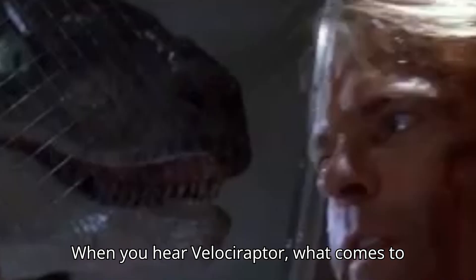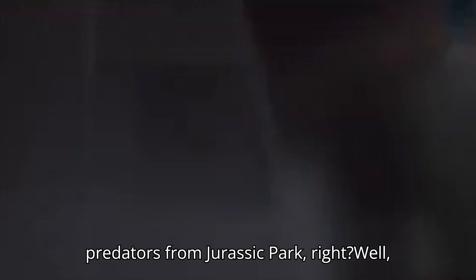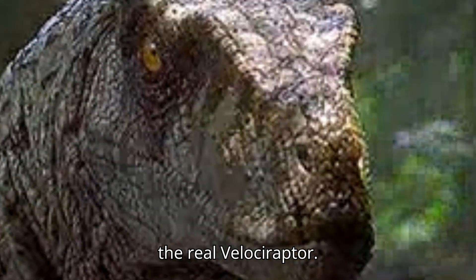When you hear Velociraptor, what comes to mind? Probably the cunning, pack-hunting predators from Jurassic Park, right? Well, let's set the record straight and explore the real Velociraptor.